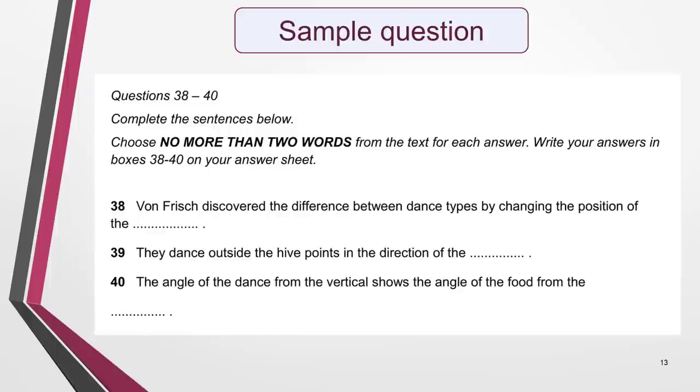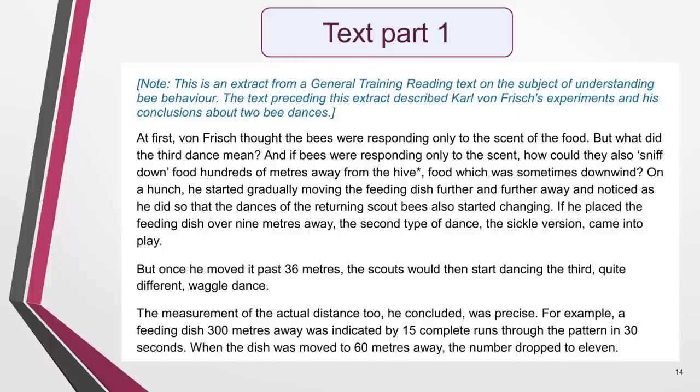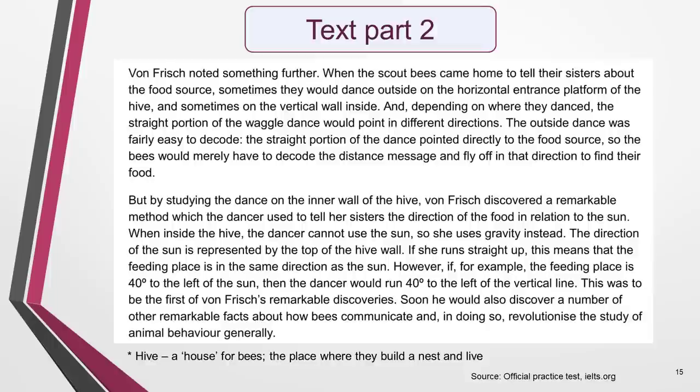We're now ready to work on our sample question. It comes from a real IELTS reading test paper and can be found on the official IELTS website, www.ielts.org. Here are the instructions and incomplete sentences. The next two slides contain the text. I've had to divide it due to lack of space, but I've put a link to a PDF of the question in the notes below this video that you can download to make it easier to work on. Here's the text. This passage is just a part of the full text used in the exam. In the real test, a longer version appeared and it had several different types of questions set on it. You don't need to read the text yet as we have to do some work on the sentences first.